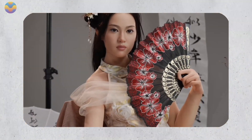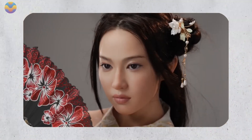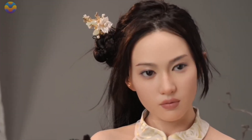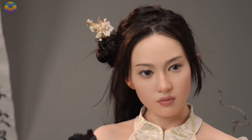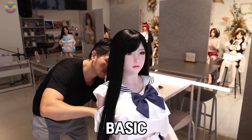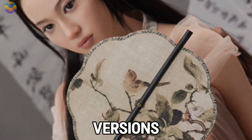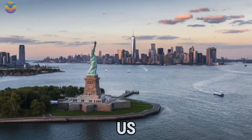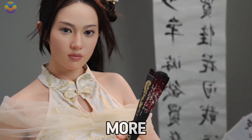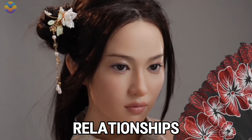What makes IronTech unique is how customizable the robots are. Buyers can choose everything from skin tone and eye color to hairstyle and body type, meaning every robot is a reflection of the person who buys it, tailored to their personal taste. Prices vary depending on the features — basic models start at around $1,200, while high-end versions, especially in countries like the US, can go for around $2,200 or more.